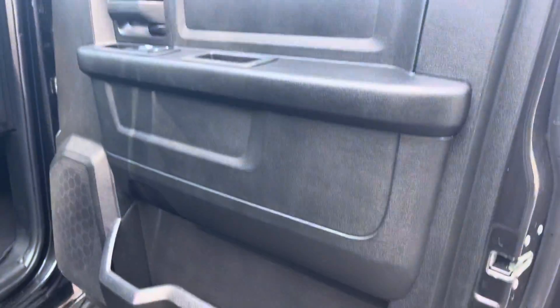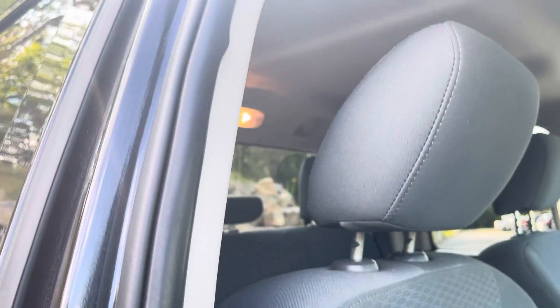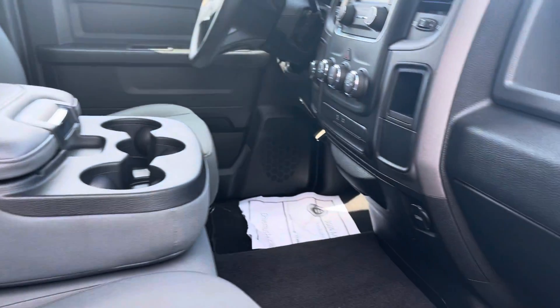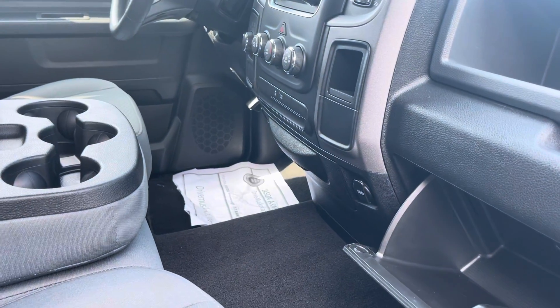Last but not least, the front passenger side here — same door setup as the driver's side, with the storage. Manually adjustable seat, again in great condition. And of course, we're finishing with the glove box and your upper storage there.